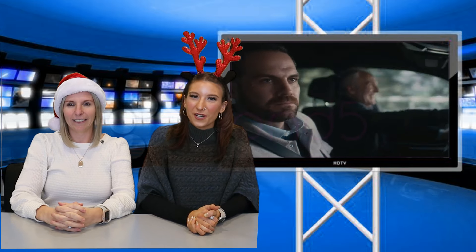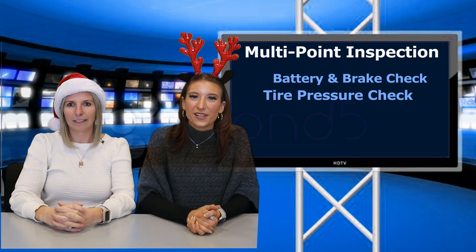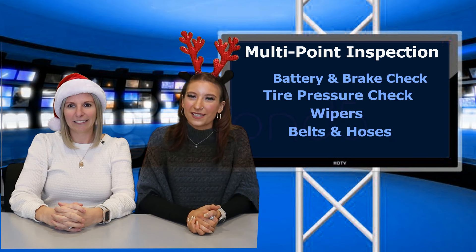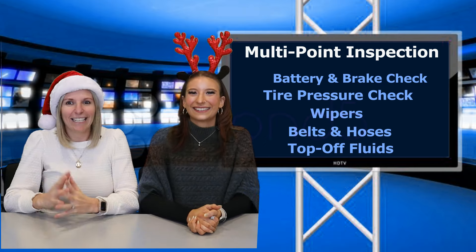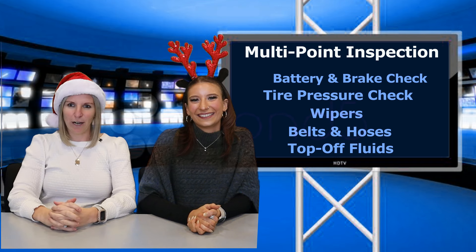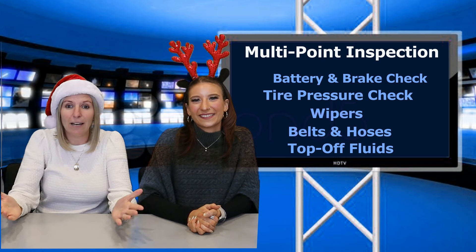We are hosting our annual complimentary winter service clinic at BMW Bridgewater now through February 28, 2023. We are offering a multipoint inspection which includes battery and brake check, tire pressure, wipers, belts and hoses, and will even top off all your fluids. Beat the sleet and get your 10% off recommended services until February 28, 2023.